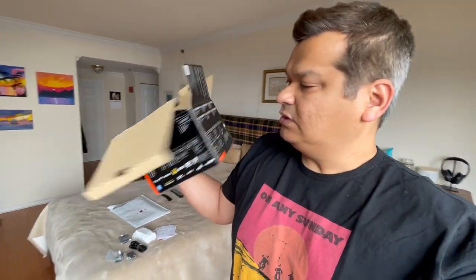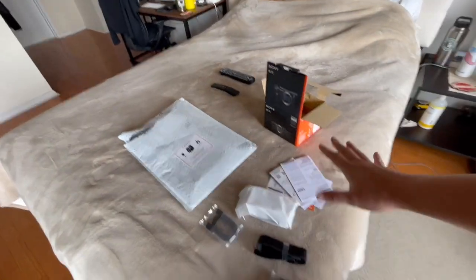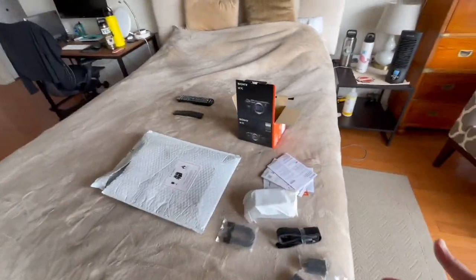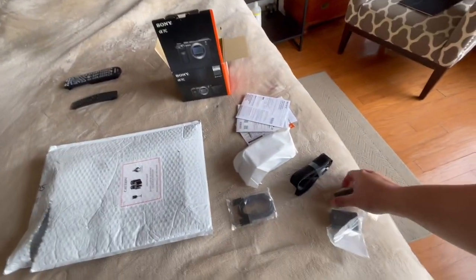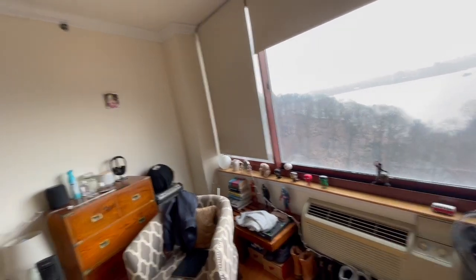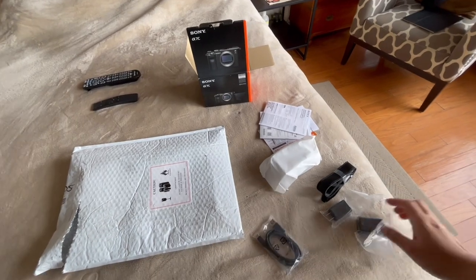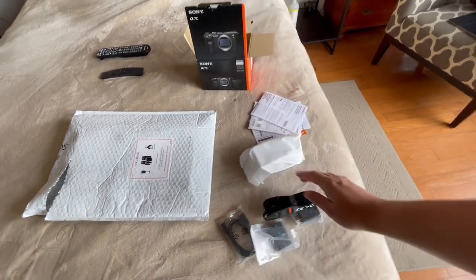That's the box — it came in a bag, just one day shipping so I got it fast. It saved me a trip to Best Buy in New York because I would have had to drive to the Bronx, pay toll, pay parking. Here I got it free at my doorstep.